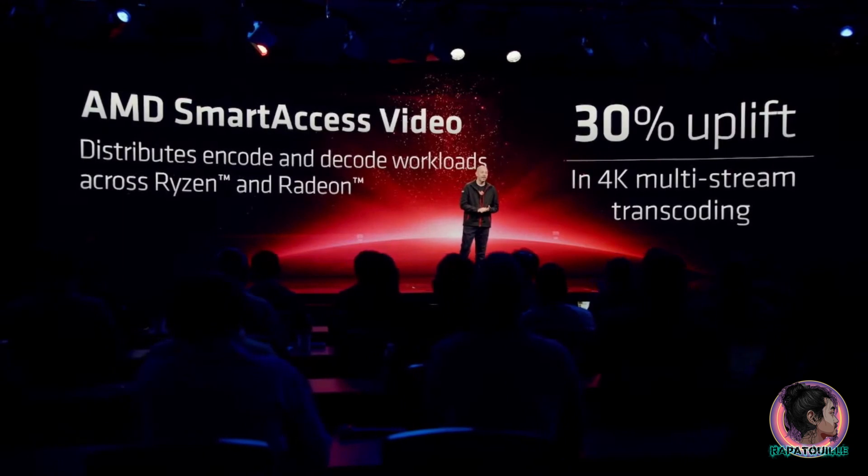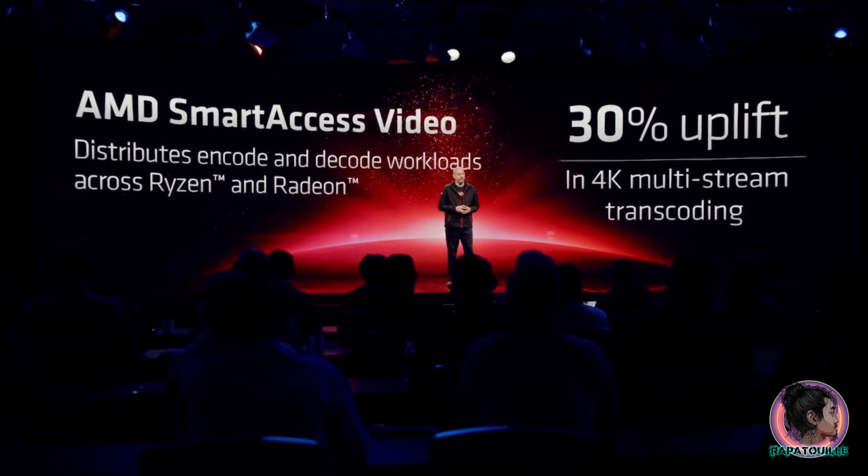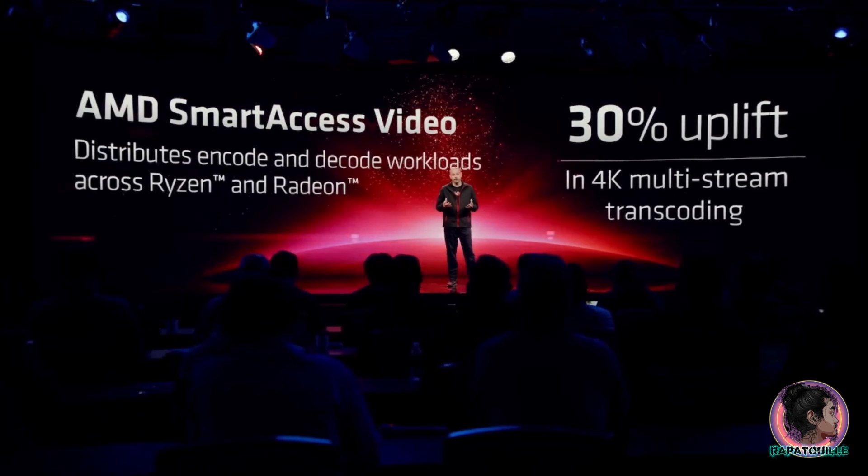For video creators, we're introducing something we call Smart Access Video. Smart Access Video works with select applications when you pair the Ryzen 7000 series with the new Radeon 7000 series.